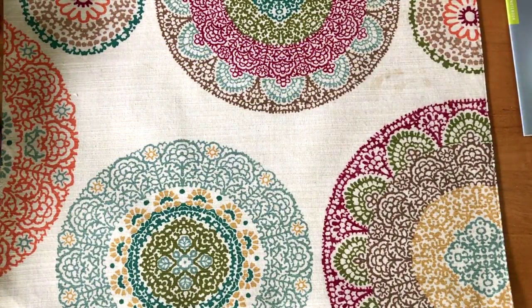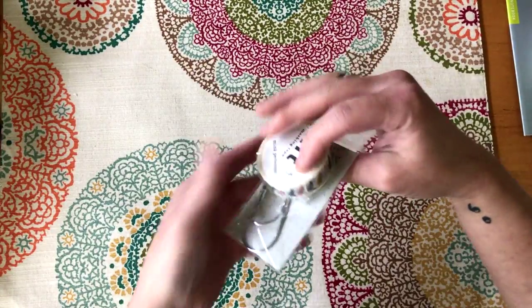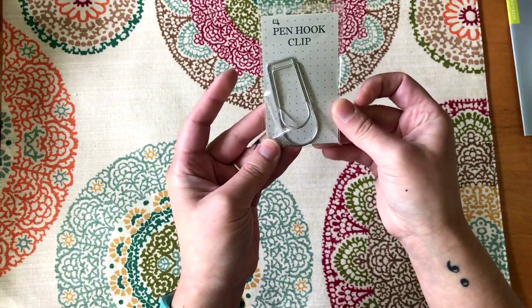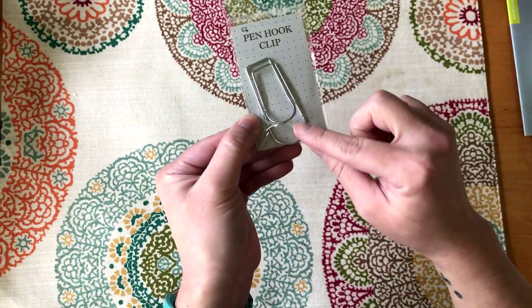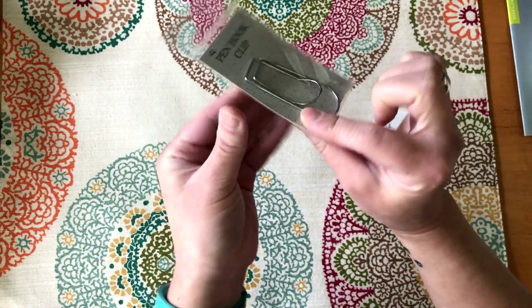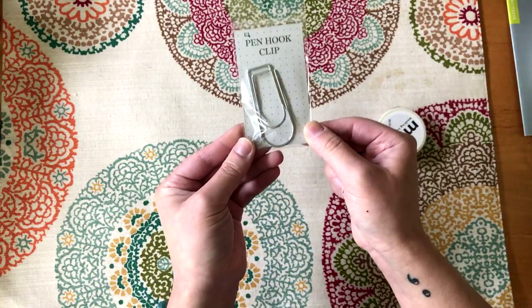The other thing in this box: I finally ordered this pen hook clip, which I've been looking at for a couple of years and never really ordered. I finally did. It's just a little clip that you can put on, and it has a hook that sticks out so you can attach a pen into it. I've been looking at it for a while and finally bought it this year.